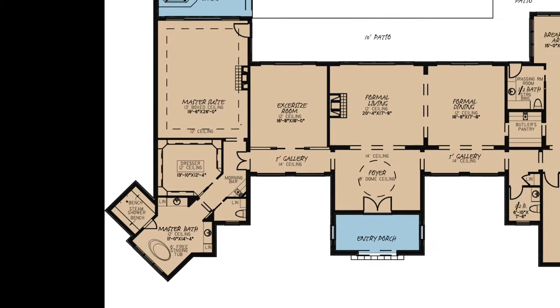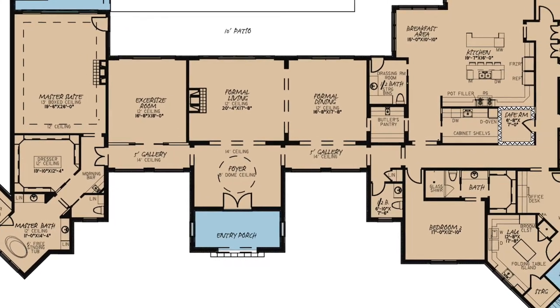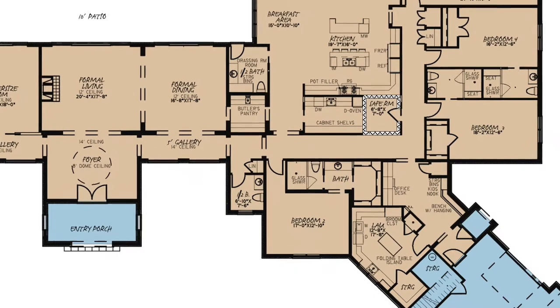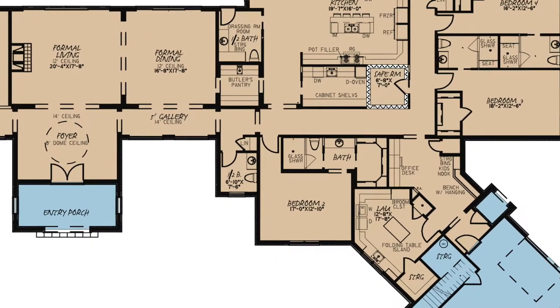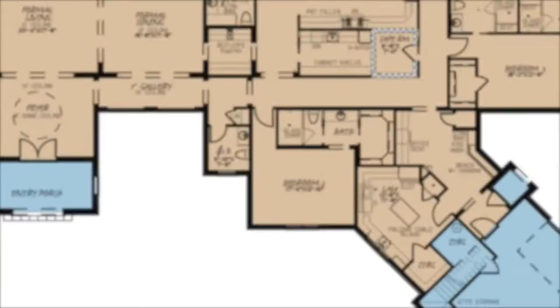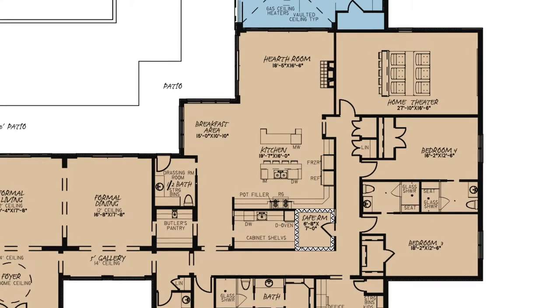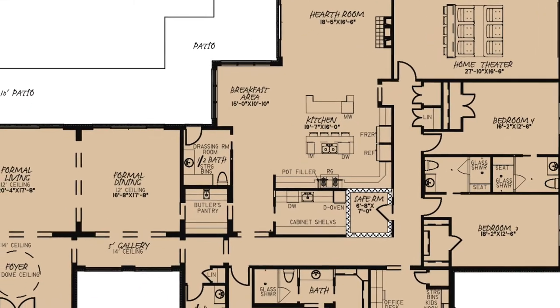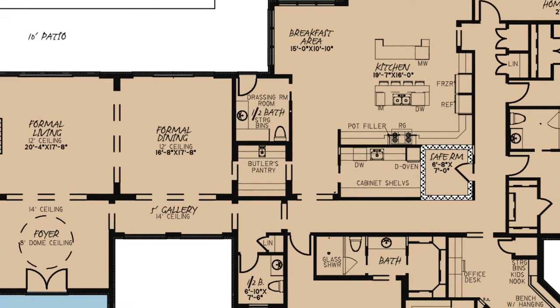This master suite is luxury at its finest. Now, through the gallery to the right side of the home, you'll see a half bath and access to bedroom two. Bedroom two has its own full bath with a walk-in shower and walk-in closet. The kitchen combines into the breakfast and hearth rooms. An amazing feature is the butler's pantry pass-through into the formal dining room.